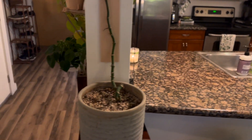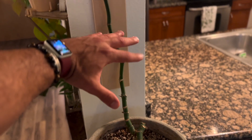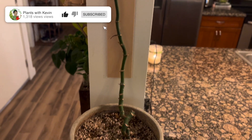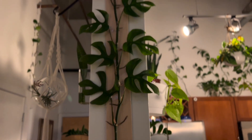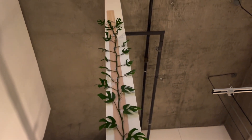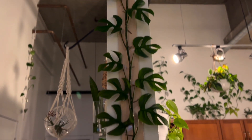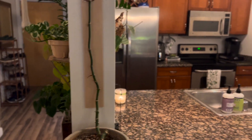Over here we have what's known as a mini monstera. When I got it, it was probably only about this tall. Even though it's called a mini monstera, it's actually a tetrasperma — it's not even a monstera. This guy climbed up 20 feet all the way to the top, to the point where I had to cut it up there. Unfortunately it has lost some of the bottom leaves, and I'm going to have to figure something out with that.